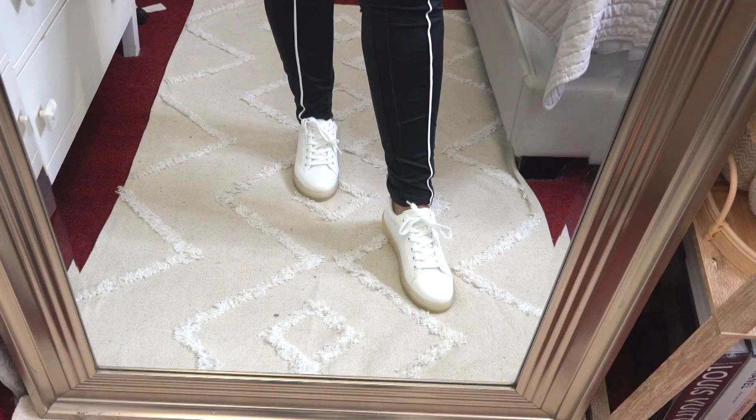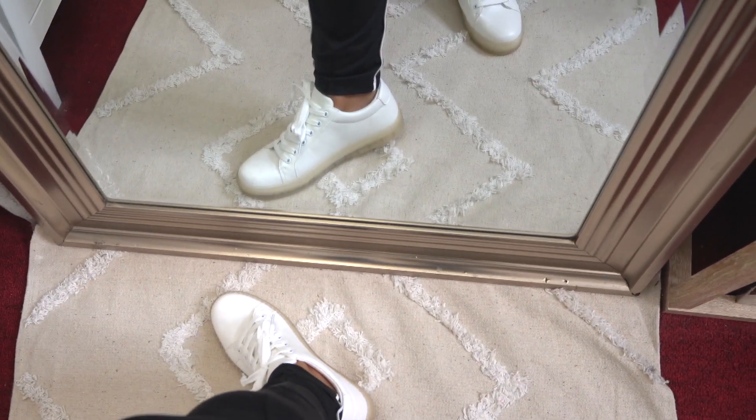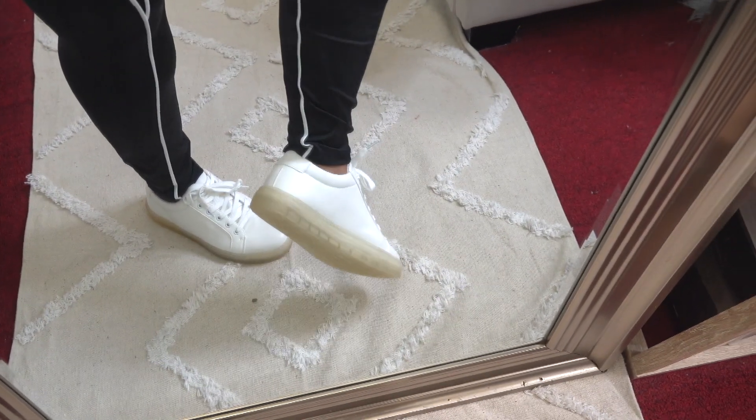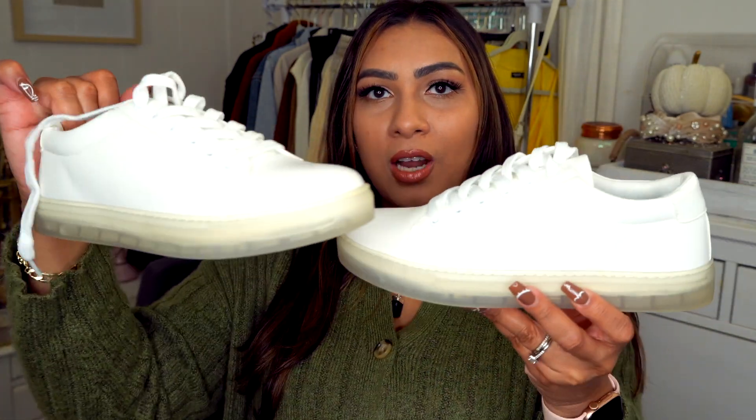The first item I want to talk about are these shoes — they are so cute. First off, they're white, so they're going to go with so many outfits. I chose this color because it'll work well with jeans, joggers, and even dresses. I also thought these would be a great transitional shoe. They're effortless and cute, and the bottoms are kind of see-through, so they're not your typical plain white sneaker.